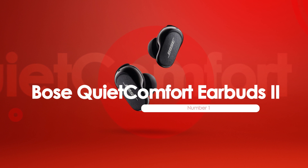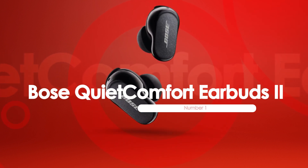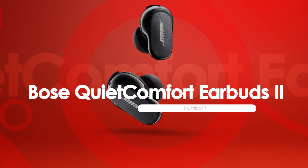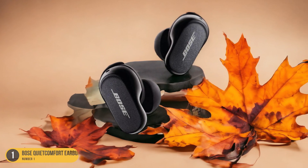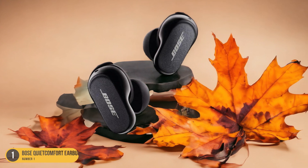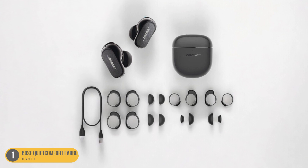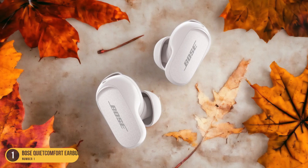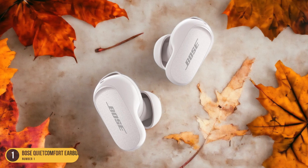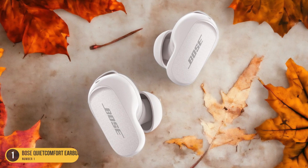At number 1, we have Bose QuietComfort Earbuds 2 ANC earbuds. Setting a new standard for active noise-canceling earbuds, the Bose QuietComfort Earbuds 2 offer exceptional sound quality and advanced features for immersive listening experiences. These earbuds provide a comfortable and secure fit, ensuring they stay in place even during active movement. The active noise cancellation feature effectively blocks out external noises, allowing you to focus on your music or calls without distractions.